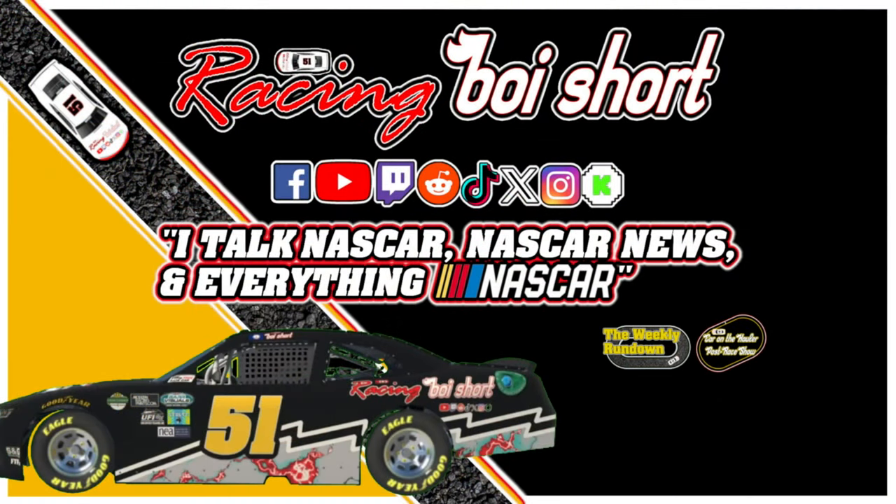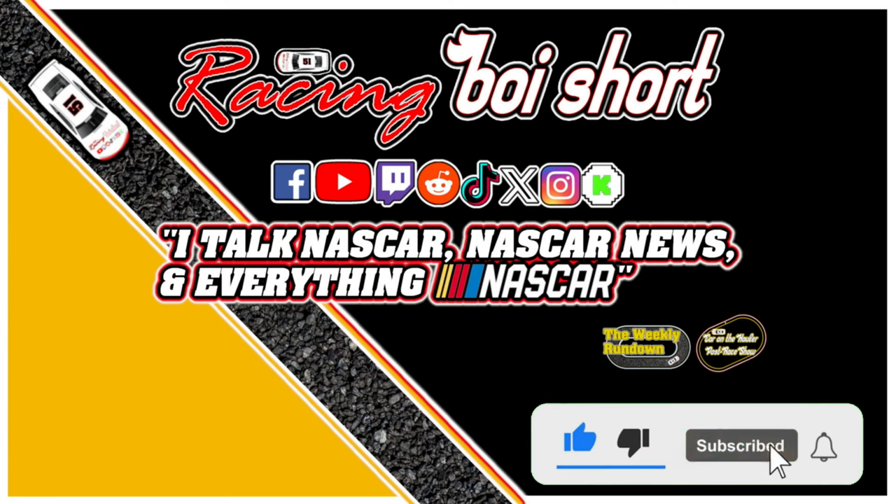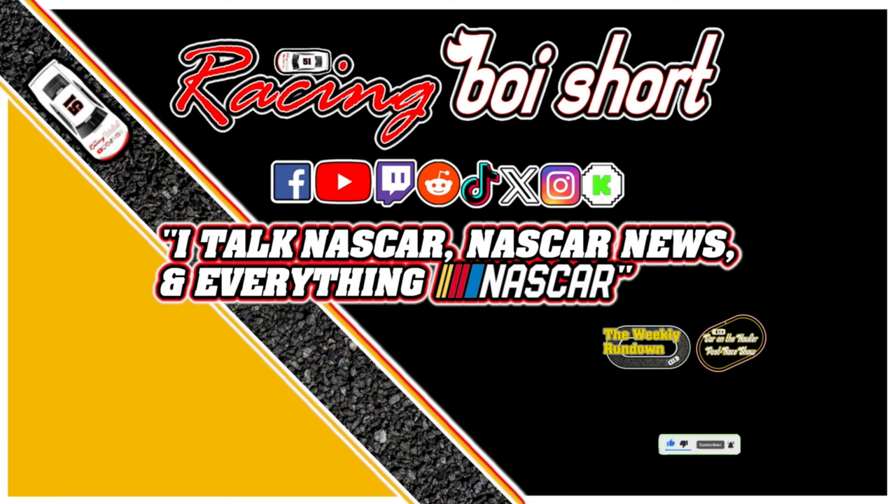It's that time of the year again — it's All-Star weekend! Let's preview the All-Star Race and the All-Star Open. My name is Kyle, aka Racing Boy Short, and this is my channel where I talk NASCAR news and everything NASCAR. If you haven't already, I'd appreciate you subscribing. I do multiple NASCAR videos throughout the week. Give me your thoughts on this video — who's your pick to win the North Wilkesboro All-Star Race?